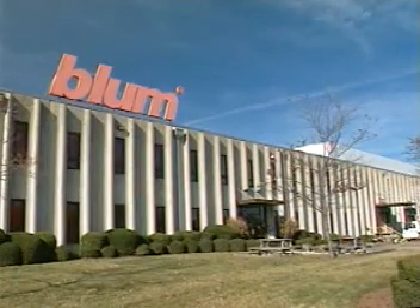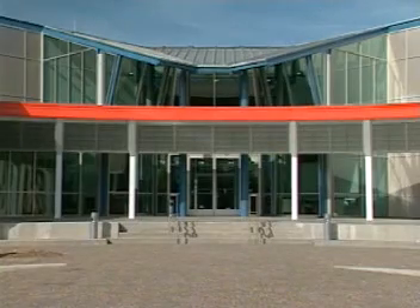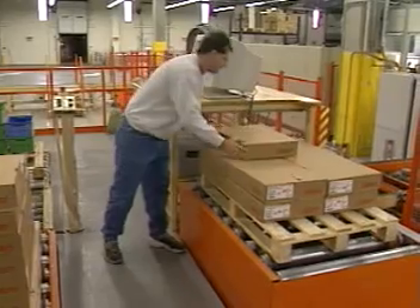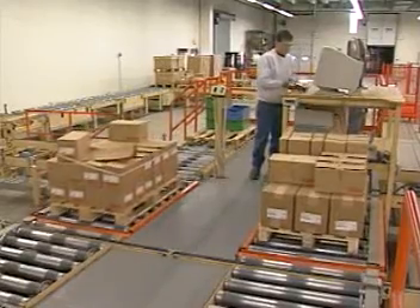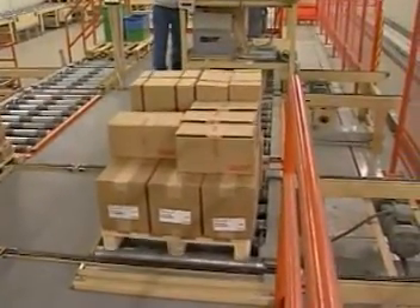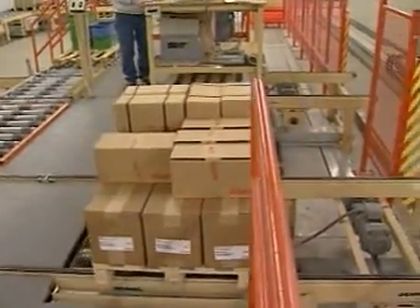That's critical for Blum, a global manufacturer of hinge and drawer systems, as well as assembly devices. Blum serves small and large scale furniture manufacturers and cabinet makers workshops. These customers have varying product and volume requirements, so we worked with them to create a system that provides exceptional service no matter what the order volume.